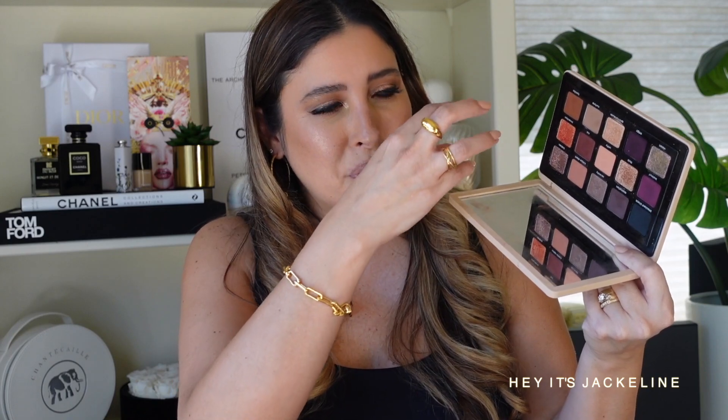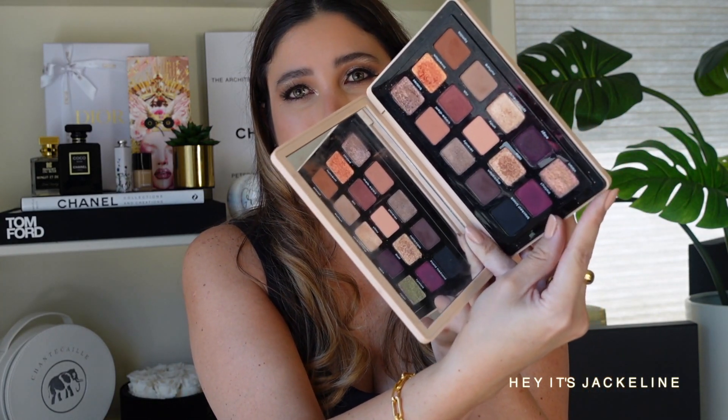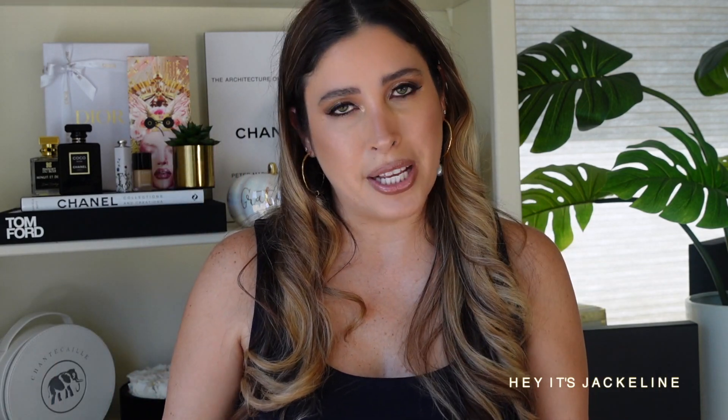The Natasha Denona My Dream Palette is just stunning. You have gorgeous wine tones, magentas, warm tones, and amazing chrome shades. There's a really good ratio of matte, satin, and metallic shades, plus a duochrome. It's beautiful for fall and winter, but you can take it into summer as well with the lighter area or create sultry nighttime looks using the black shade. Honestly, one of the best palettes of the year.